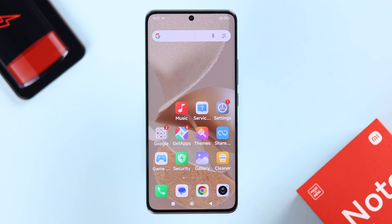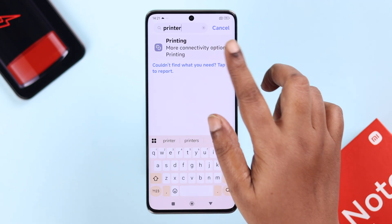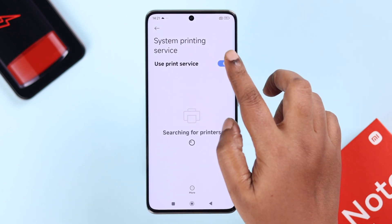Talking about scanning — from Settings, search for the Printing option. Tap on it and go to the Settings of the System Printing service. Unless you constantly use your printer from your device, keep this option turned off.